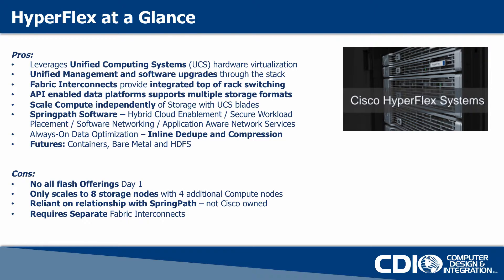What's very nice about this solution is that they're leveraging the Unified Computing Systems or UCS hardware virtualization. So they've integrated with the fabric interconnect solution that comes with UCS that has integrated top of rack switching. So we're not too worried about how many 10 gig ports we have in a solution or in a site before we deploy the solution.